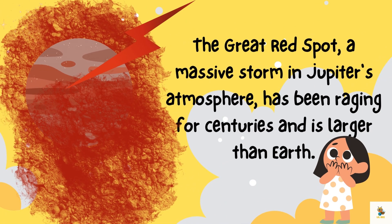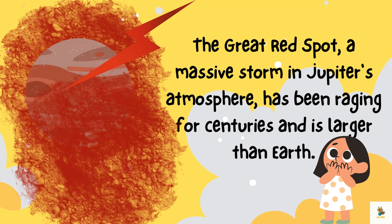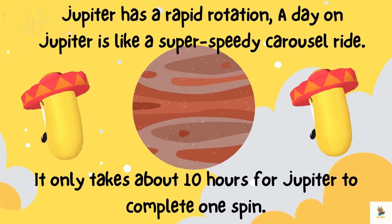Jupiter has a special storm called the Great Red Spot — it's like a giant swirl of cosmic paint in the clouds. If storms had names, this one would be the superstar of the solar system. The Great Red Spot is a massive storm in Jupiter's atmosphere that has been raging for centuries and is larger than Earth.